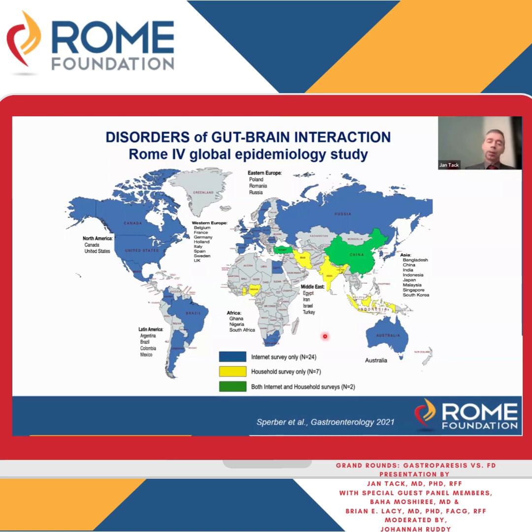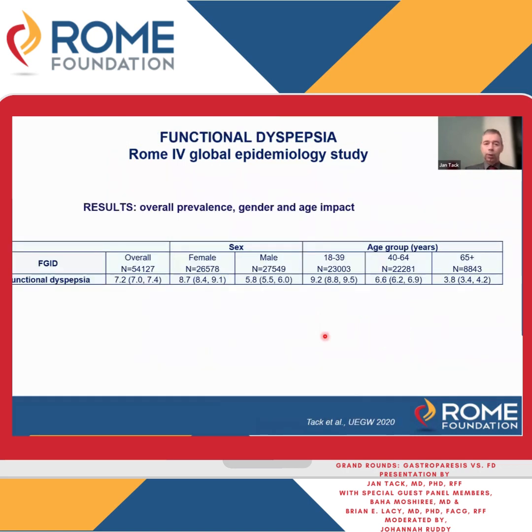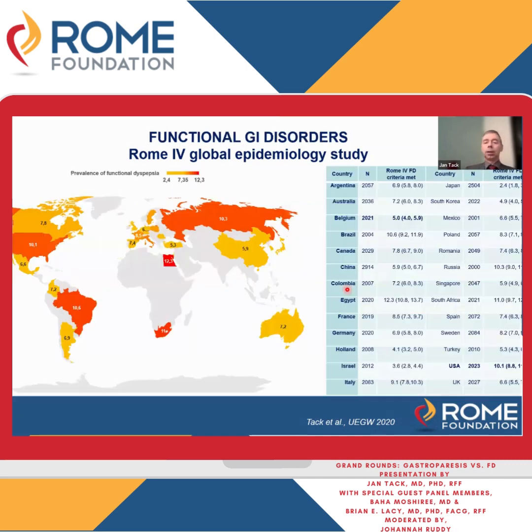These people filled out extensive Rome and other questionnaires, allowing us to extract the prevalence of presumed functional dyspepsia, which is 7.2% of the overall population. It is more common in women than in men — 8.7% versus 5.8% — and it goes down with age. The patient I showed you, 27 years old, had dyspeptic symptoms and a negative endoscopy, which fits: with increasing age, the prevalence declines.